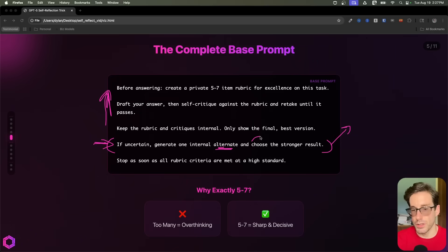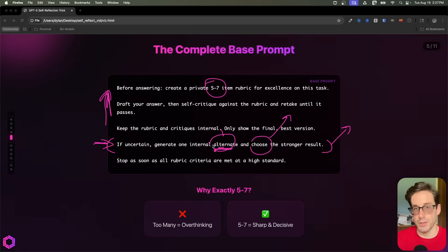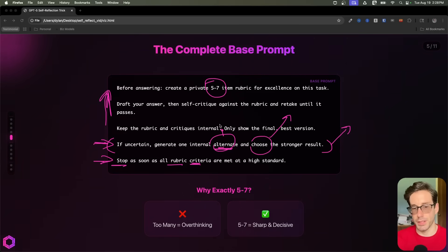And then you can choose between that alternate you just created and the one you've iterated on previously. If you feel like one is better than the other based off the categories we've established, then you can choose it. And then finally, we add stopping criteria here to ensure that it stops once the rubric criteria has passed — because we don't want it to overthink and over-intellectualize, which degrades intelligence.